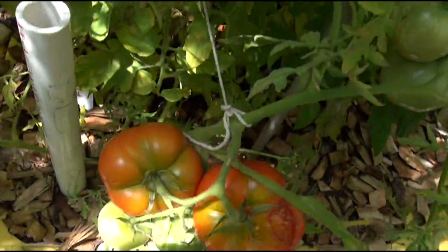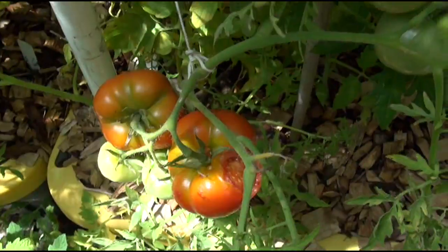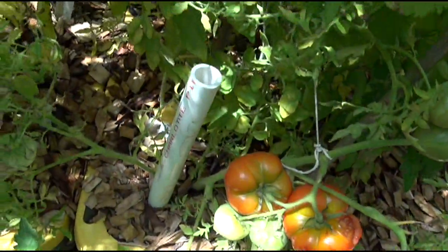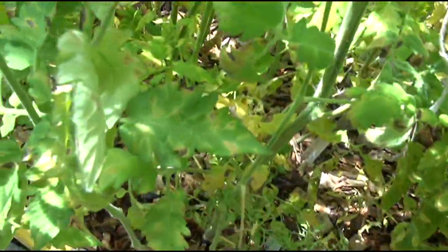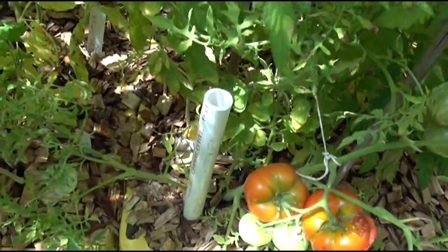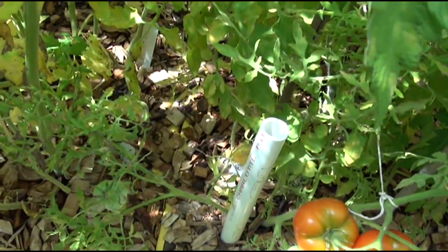It's more than likely a field mouse, like the one I caught earlier and showed you. They're just all over the place. I mean, this is some of the problems you're going to have with gardening, greenhouses, and living in the country.